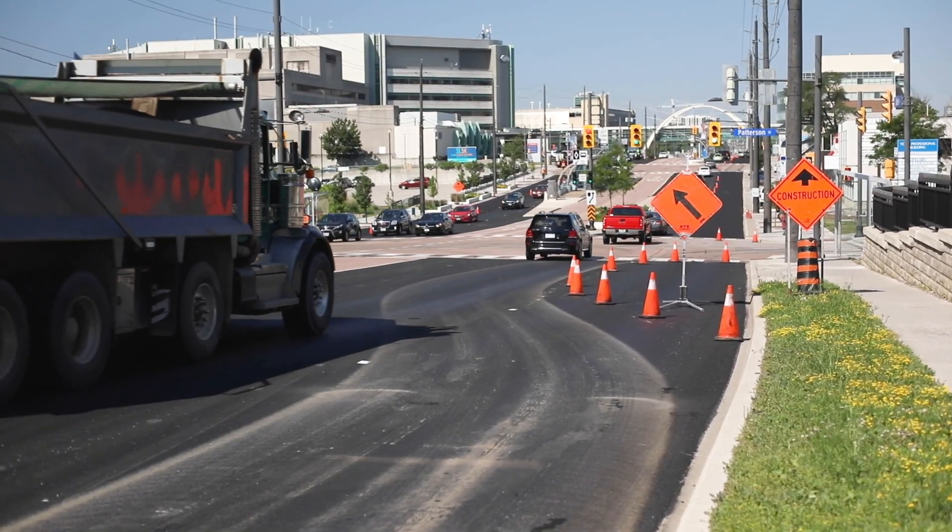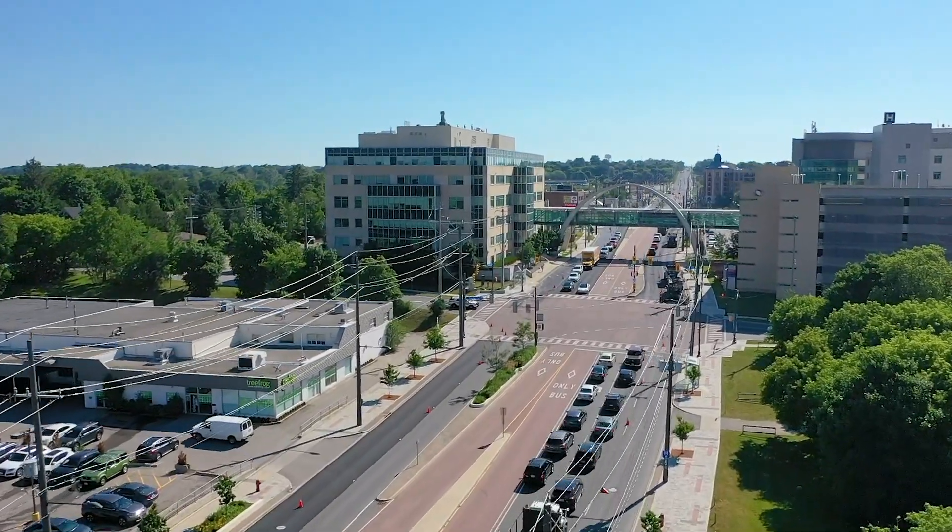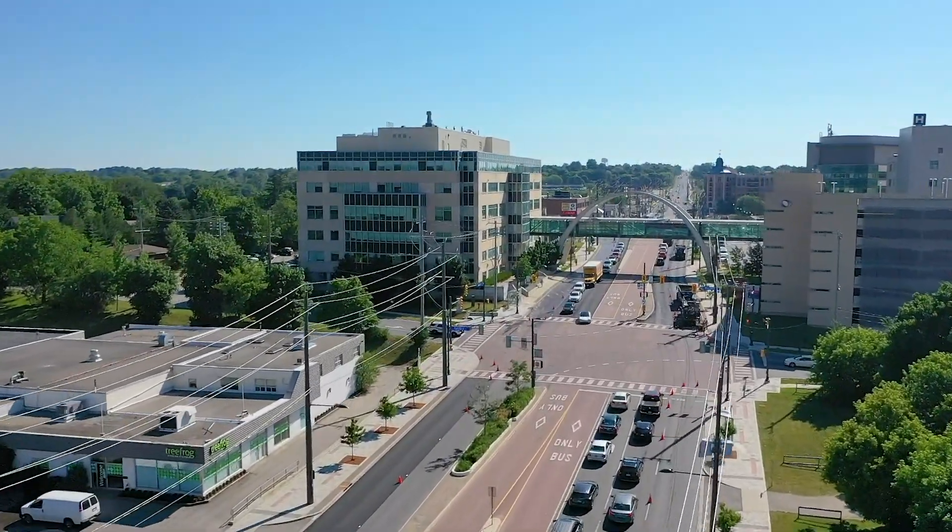Every year York Region carries out road preservation and resurfacing projects to ensure more than 4,300 lane kilometers of regional roads are in a state of good repair.